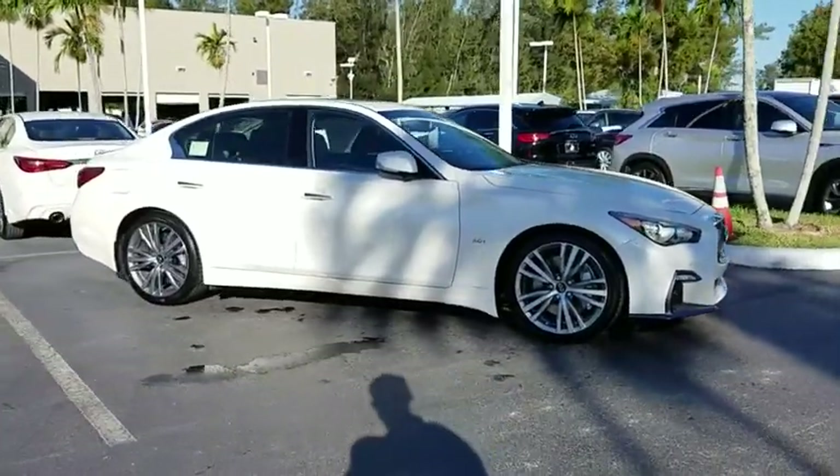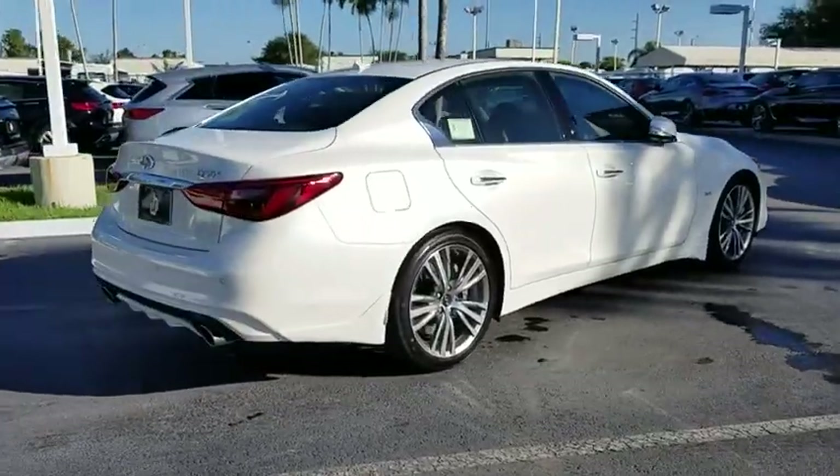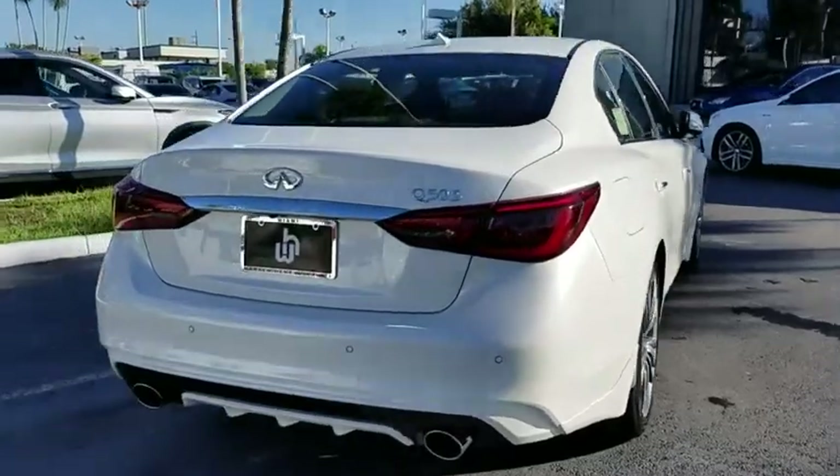2019 Infiniti Q50. The Q50 has elevated design expression by breaking all the design rules. Along with the signature appearance, it also comes with power.